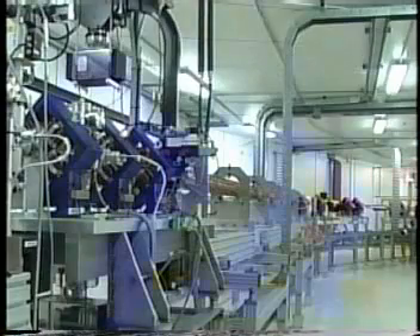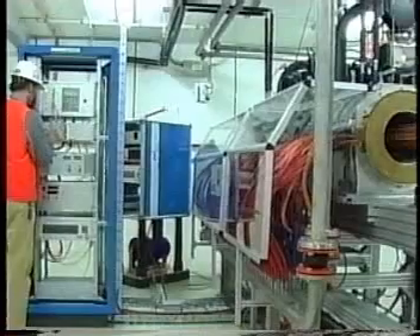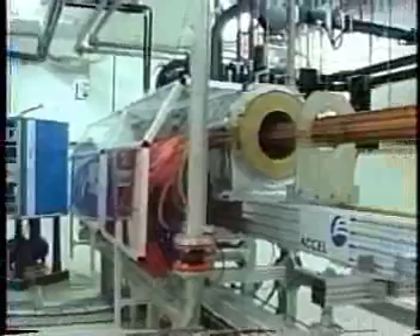There are only 40 of these massive machines in the world, and in the past, Australian scientists have had to travel overseas every time they wanted to study something very closely.